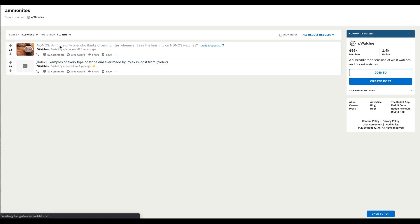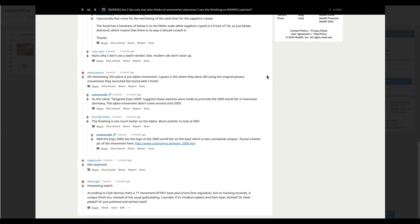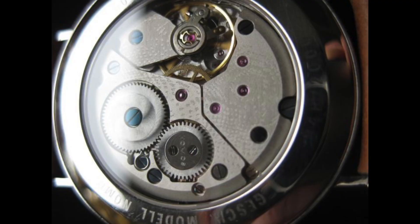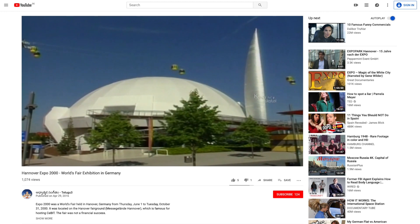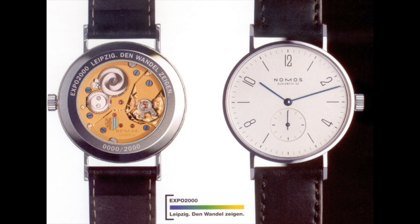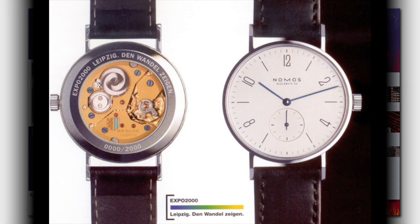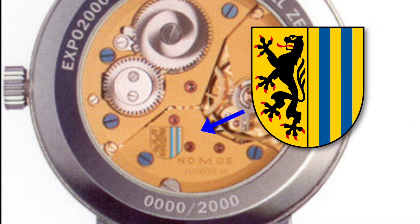Just after I finished the 1 Series video, I was poking around on Reddit and came across a post about another subtle variation of the 1T movement, found in the limited edition Tangenta Expo 2000. This time, the 1T movement features what looks like a silver or rhodium plating, and some engraving commemorating the Expo 2000 World's Fair in Hanover. This is not to be confused with the other limited edition Tangenta Expo 2000, which commemorated the City of Leipzig's contribution to the Expo 2000 World's Fair in Hanover. That watch has a normal 1T movement, aside from the Leipzig coat of arms engraved on the lower rear plate.